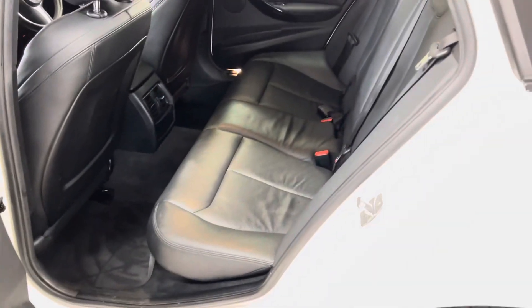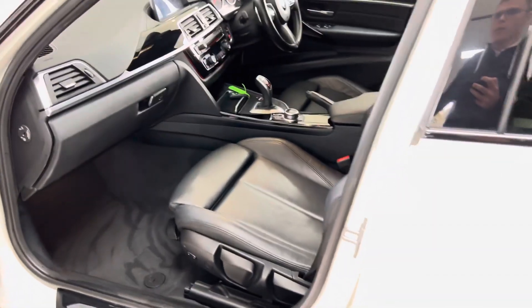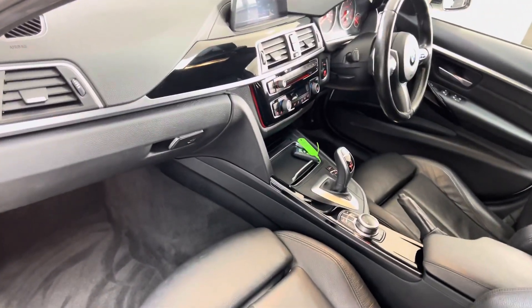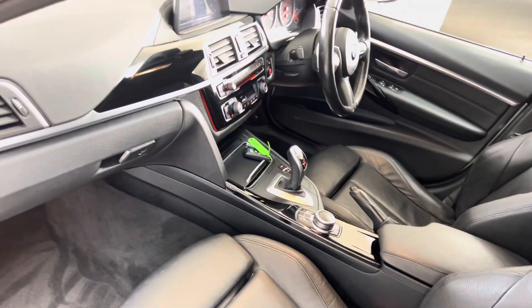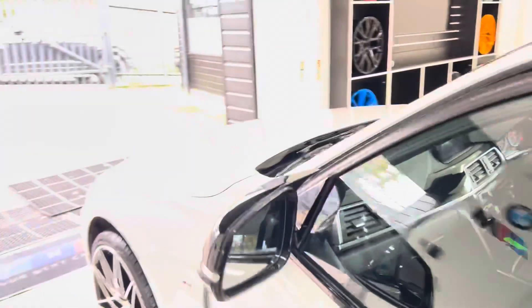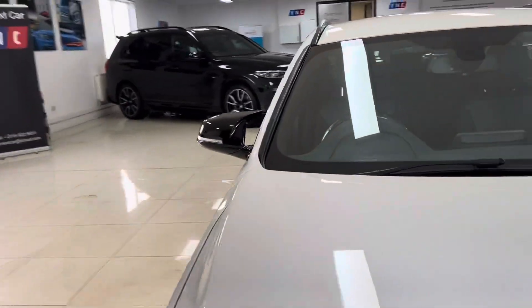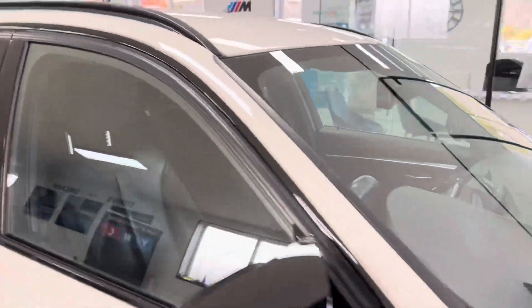It's a really well-kept example. Inside you have the black Dakota leather, full 3C isofix rear bench, and this one benefits from the eight-speed sports auto gearbox along with the gloss black interior trim set. Going around to the driver's side, we can take a seat and show you some more of the interior functions and features.